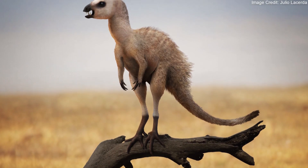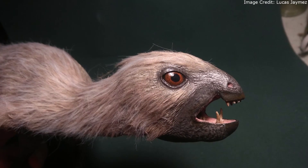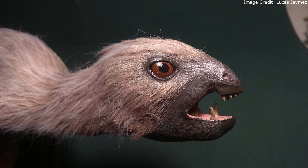Among these was the South American ornithischian Manidens condorinus. Manidens had large fangs, and its less showy teeth have helped paleontologists understand the early evolution of herbivory among its relatives.